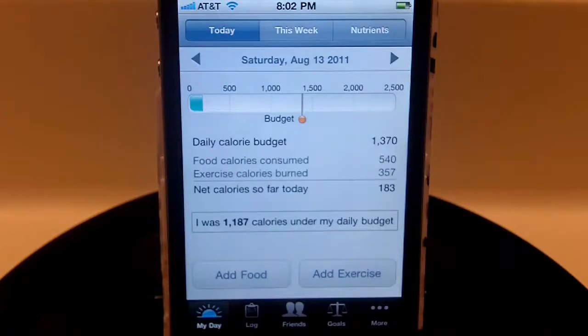You'll also see the Nutrients tab. For people who do their own custom blends of foods, you can add those in here so it keeps track of the nutrients you're getting as well — lots of vitamins, calcium, all that kind of stuff is right here in the Nutrients tab, so you can keep track of your health in general.